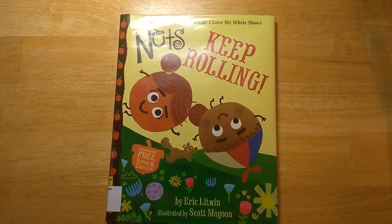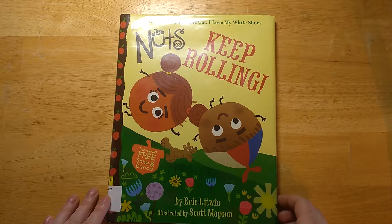Hey everybody! Thanks for watching The Great Green Room. My name is Julia. Today we're going to be looking at The Nuts Keep Rolling by Eric Litwin, illustrated by Scott Magoon.